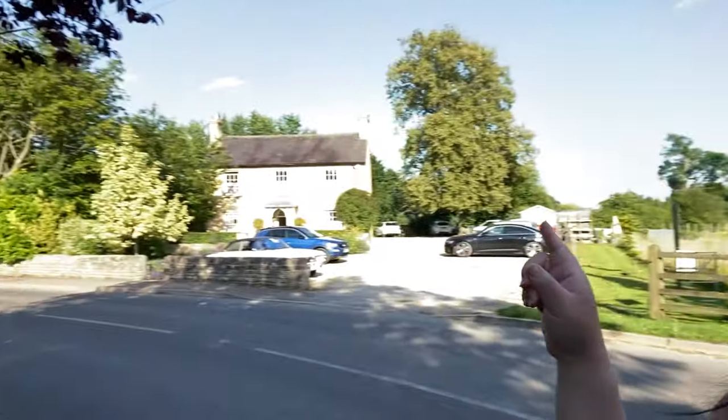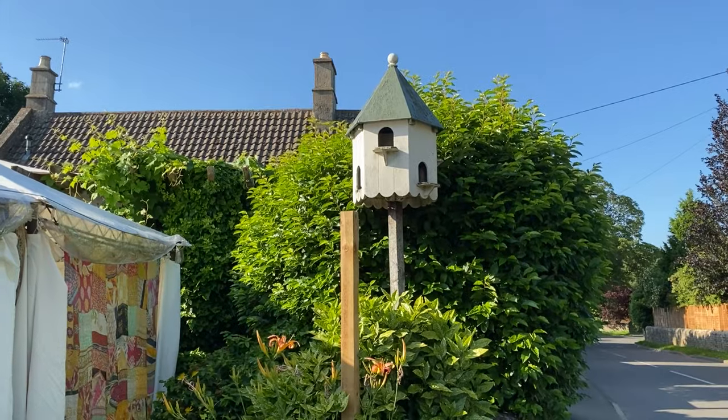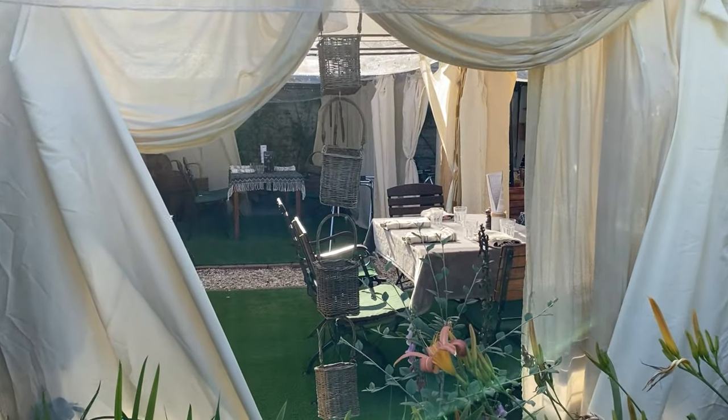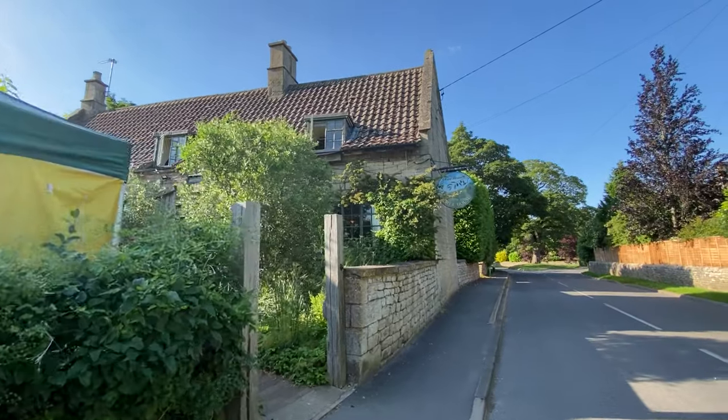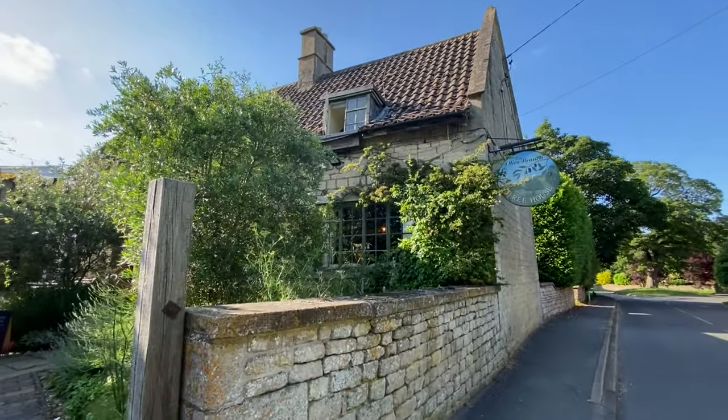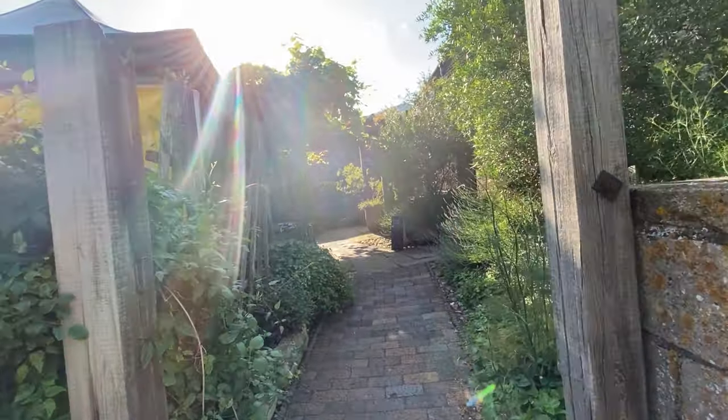So we're here at the Olive Branch. It's in this really cute small little town. Let's have a look around — it's really quiet. Two other people have just pulled in. Look at this house, so cute. Wow, it's so cute. Look inside.